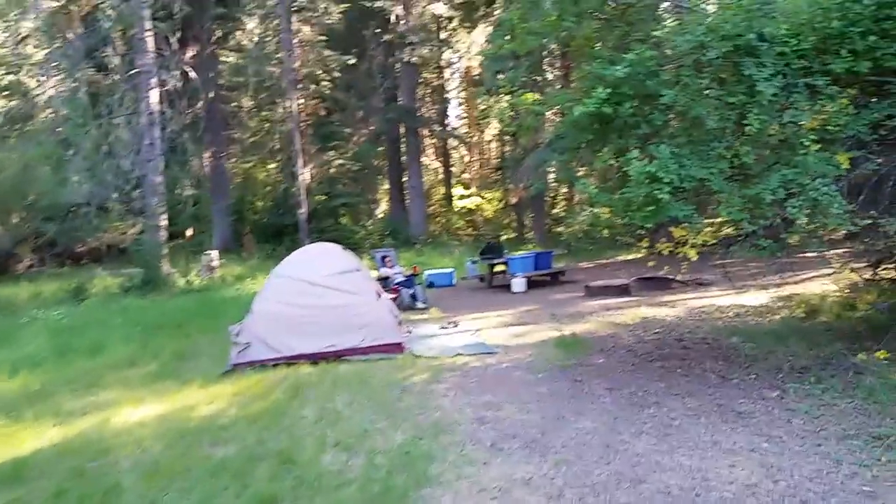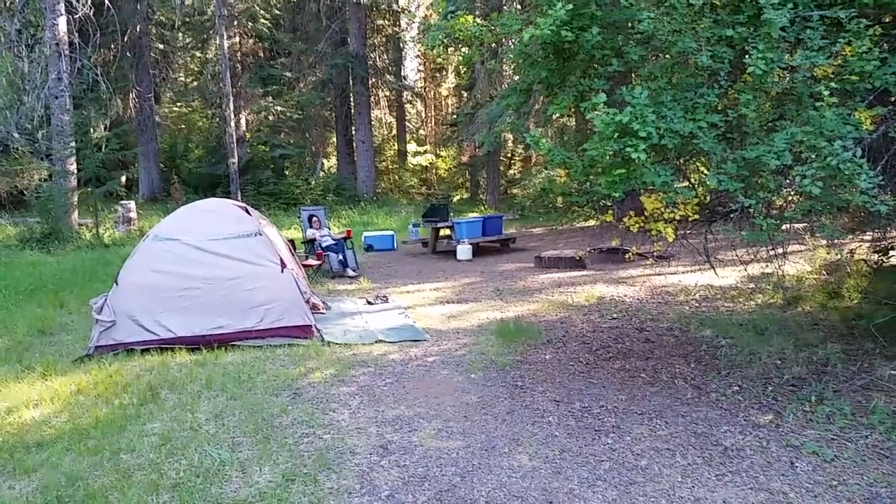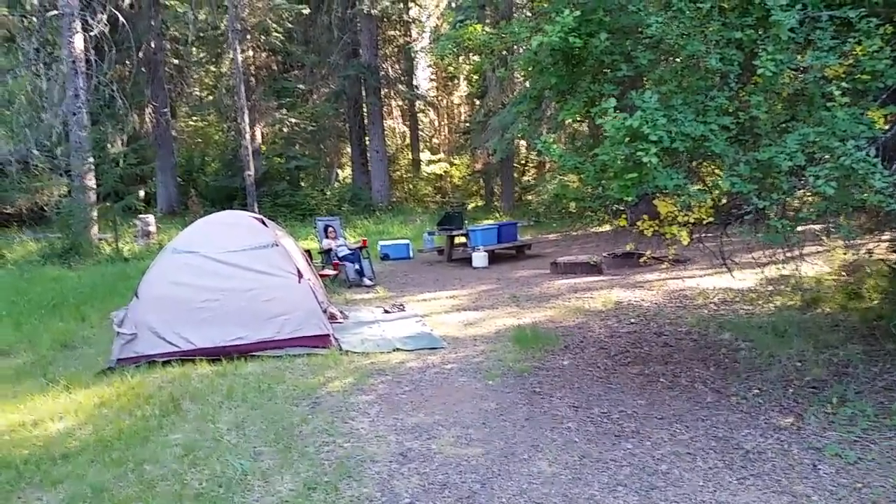There's a camp host here. It's $14 a night. So this is our campsite — we're just chilling. We just got the tent set up and got camp set up.